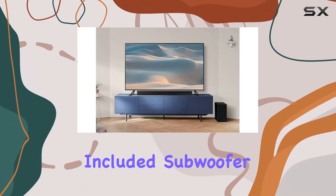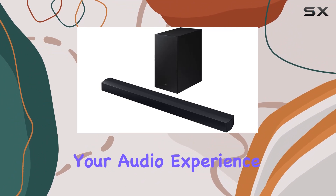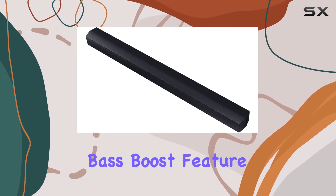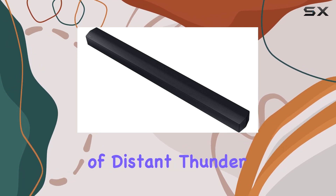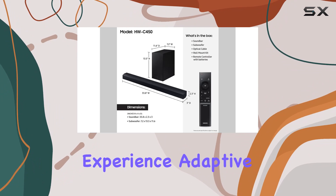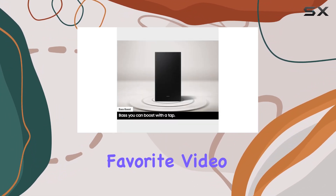The included subwoofer brings a powerful bass punch, intensifying your audio experience and taking your entertainment to the next level. With the bass boost feature, you can literally feel the depth of distant thunder with just a tap, adding a visceral element to your listening experience.